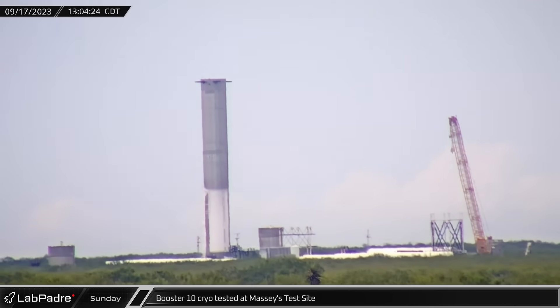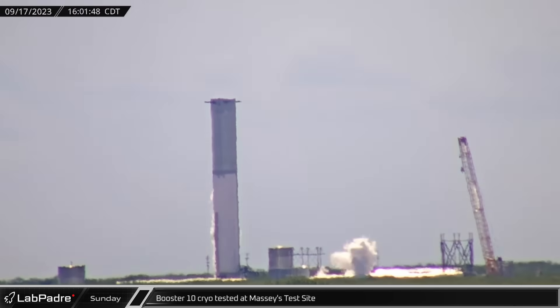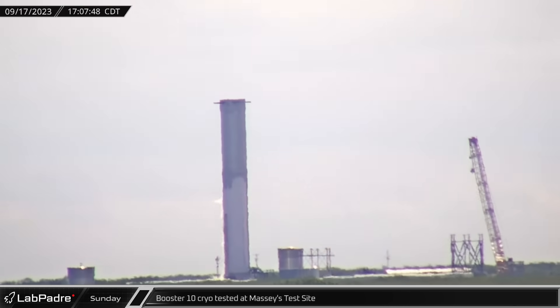Sunday saw Booster 10 undergo another round of testing at Massey's, filling the liquid oxygen tank to the brim with nitrogen. The booster was unloaded following a few hours of testing.